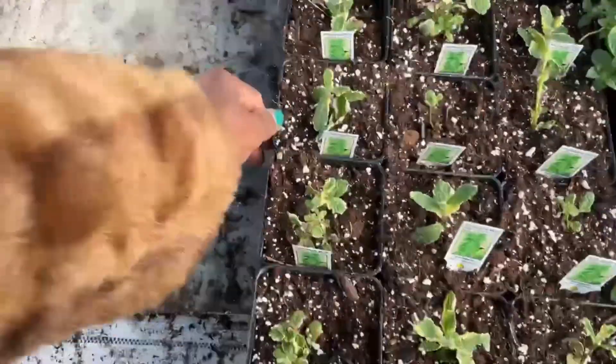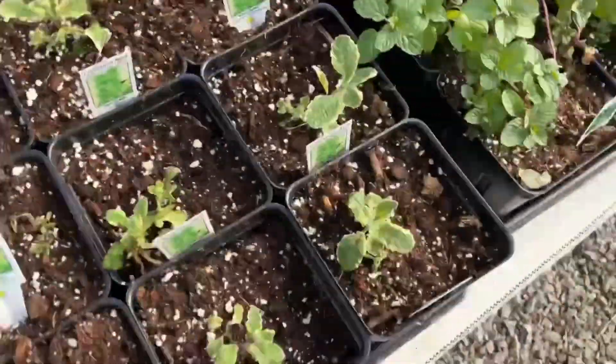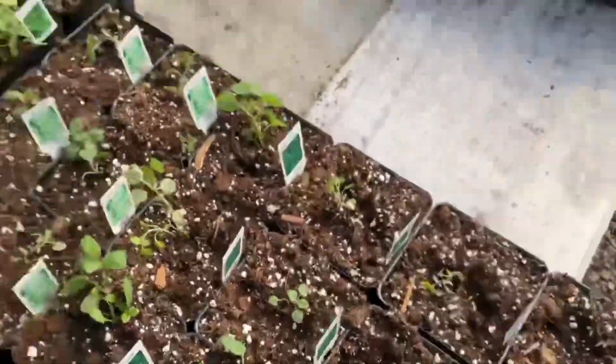Hasn't even been a minute yet. Okay, let's get that. I've got all the other mints. I love the pineapple mint. Orange mint? No, that's oregano. Now you can cut it off.